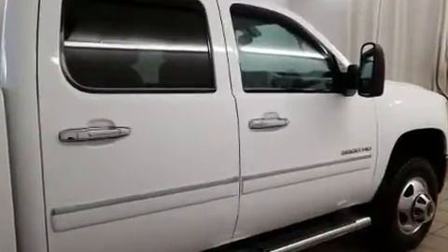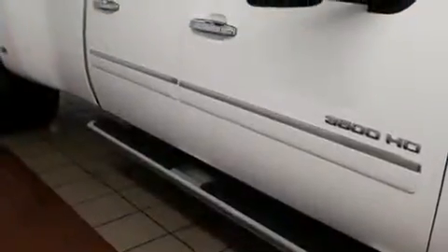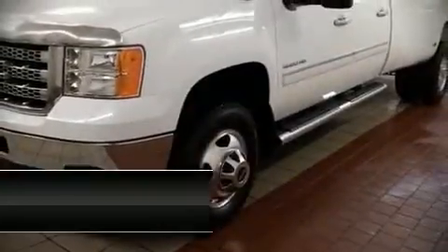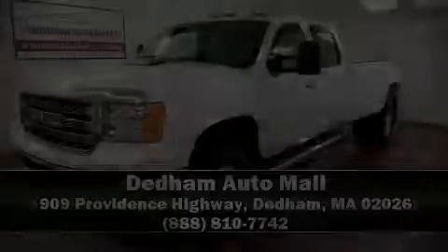A Carfax history report provides you peace of mind by detailing information related to past owners and service records. Our sales reps are knowledgeable and professional. Stop by our dealership or give us a call for more information. Thank you.